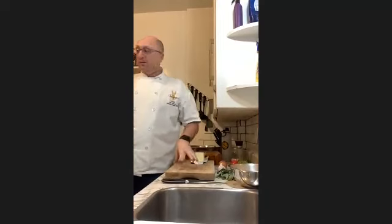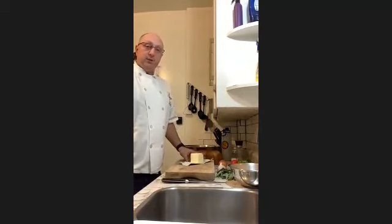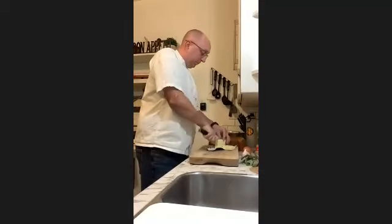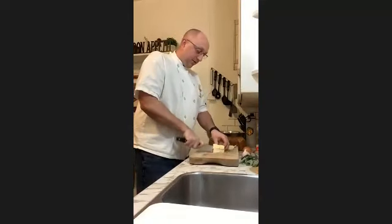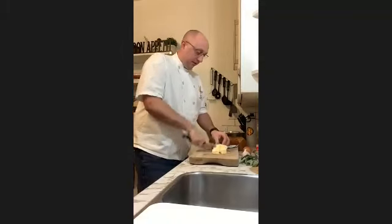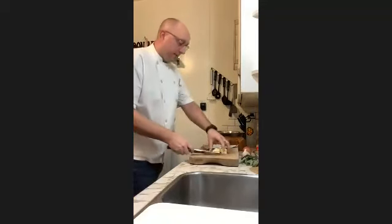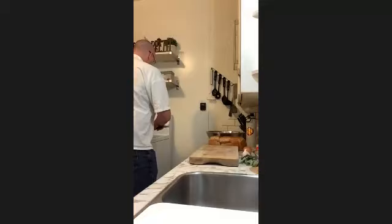I've already preheated my oven to 375 to get it started. I'm going to start by cubing up my butter and putting it into the sauté pan. For one loaf of bread I use about half a pound of butter — I'm not afraid of using dairy products. It's easier to have it diced up than having one big lump, otherwise you'll start burning your butter before it's even fully melted.